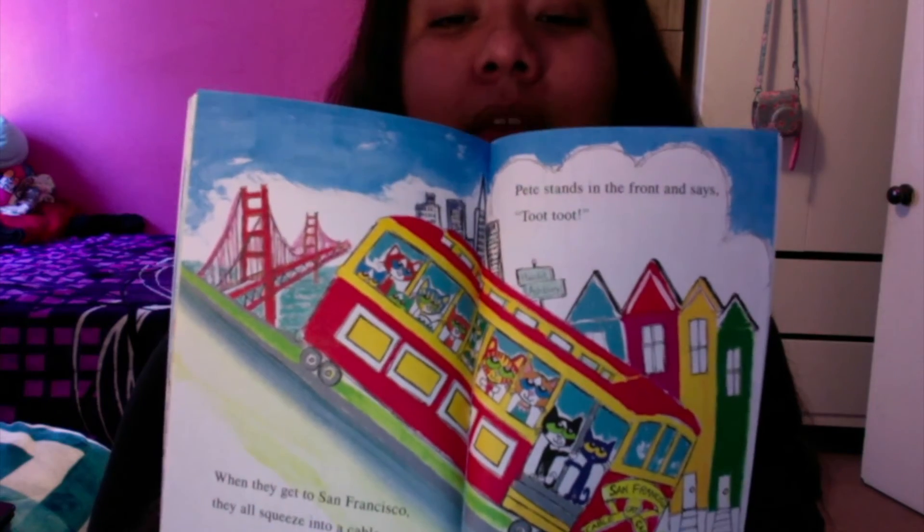When they get to San Francisco, they all squeeze into a cable car. Pete stands in the front and says, "Toot toot!" They're in San Francisco. Have you been to San Francisco? I went last year.